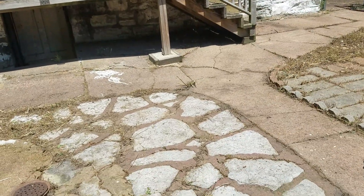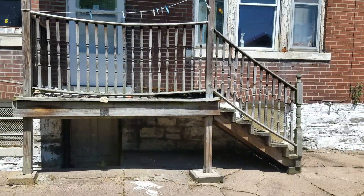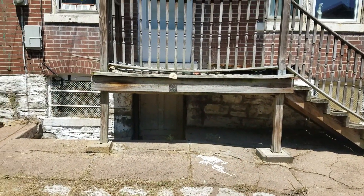I'm stepping on all kinds of things right now - that really hurts. I'm going to try to get that door underneath there open today.